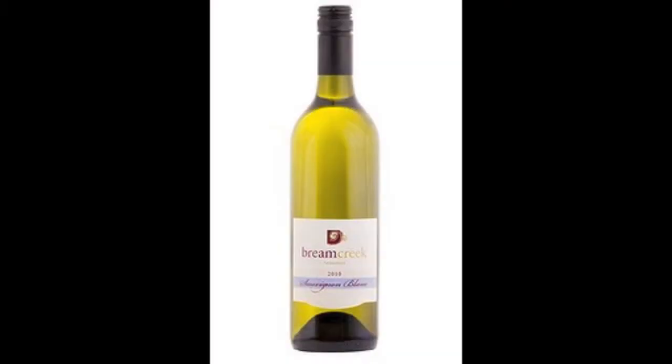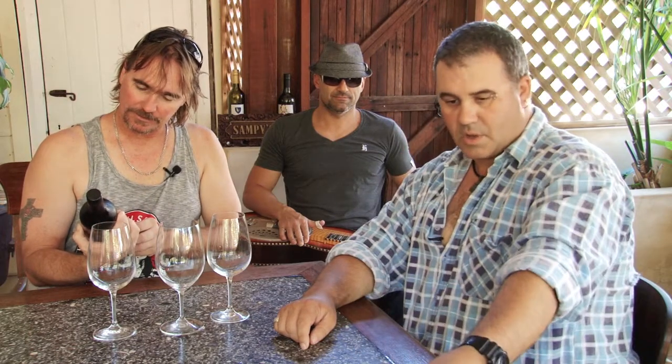Welcome to a new episode of Bogan's Guide to Wine. I'm Samby. I'm Lurchie. How are you going? Today we are going to my preferred — if I could live anywhere on the planet — Tasmania. Love Tasmania. We're going to try the Bream Creek Sauvignon Blanc. This looks like it's won a trophy actually. I'm excited.